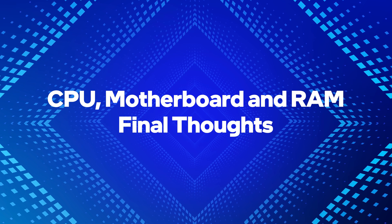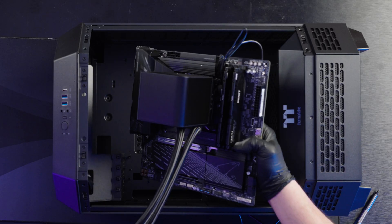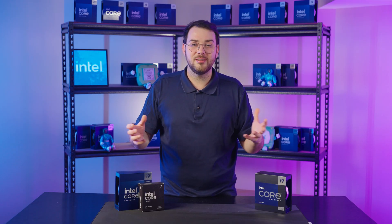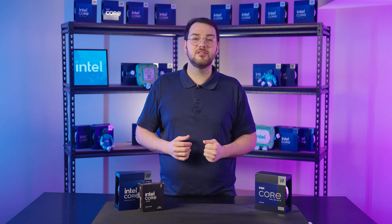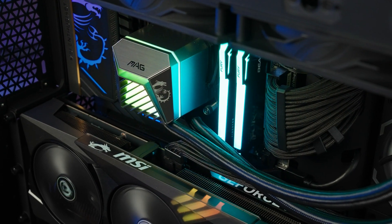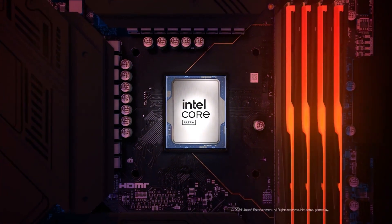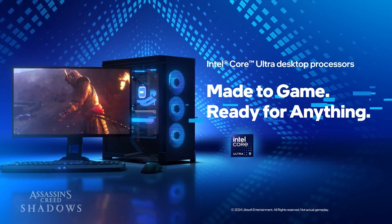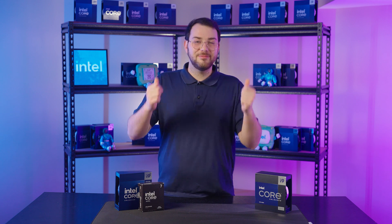By understanding these key factors, you can make smarter choices when upgrading or building your PC. CPUs and motherboards are the foundation of your build, so choosing the right ones ensures smooth performance and future upgrade potential. Intel Core Ultra processors offer AI-powered performance, power efficiency, and next-gen gaming optimizations. DDR5 RAM and Thunderbolt 5 motherboards provide future-proofing and high-speed connectivity. What CPU are you using in your next build? Let us know in the comments. You can find Intel Core Ultra CPUs and other generations at your local tech retailers. Don't forget to subscribe for more PC build guides, hardware breakdowns, and tech deep dives. Thanks for watching!